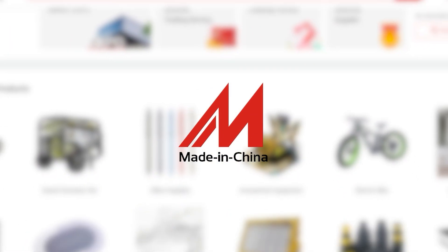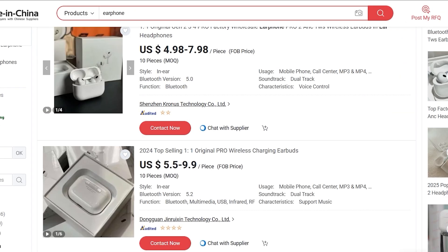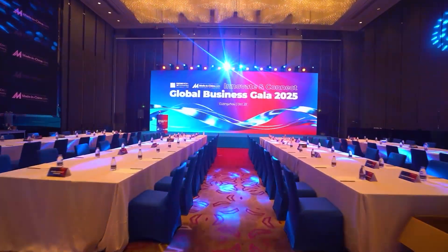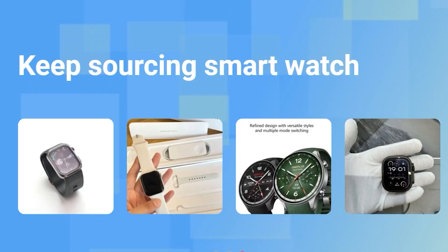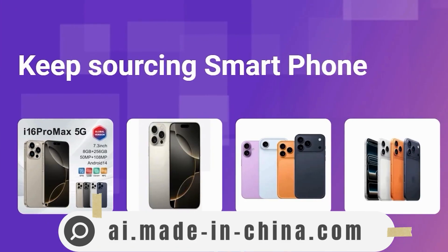MadeinChina.com, one of the largest B2B platforms connecting global buyers with trusted Chinese suppliers, has officially launched their upgraded AI-powered sourcing feature. It was recently unveiled at the Global Business Gala, and I've had the chance to test it myself. If you want to try it too, I've placed the tracking link in the description and in the comments. It's free to use for a limited time.